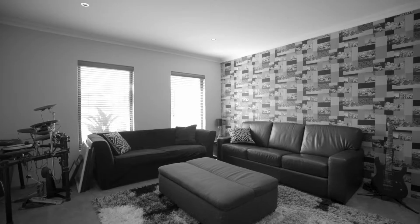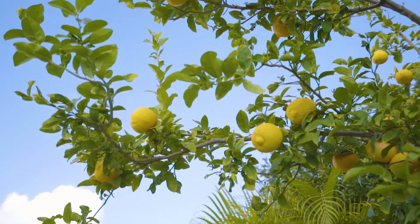This home is also located close to parklands. If you can imagine living here with your family in this beautiful home, feel free to give me a call.